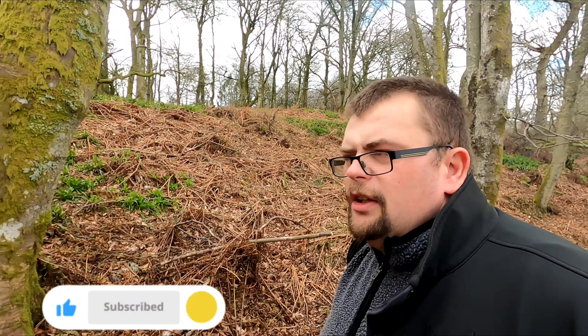Hello everyone, welcome back to my channel. Today we're at Dooley Tower, at a place called Edzeel — I'll put the spelling up on the video — it's at a place called Glenski, I think that's how you say it, or Glenski, or whatever.